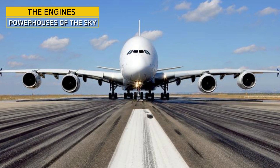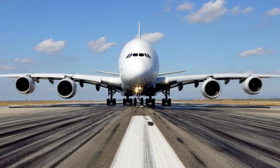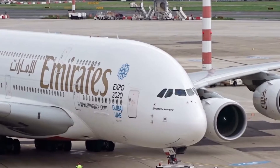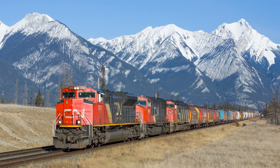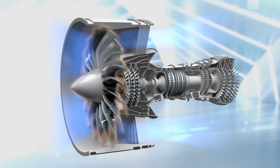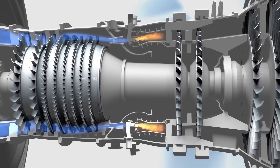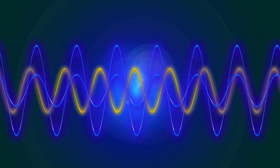Every Airbus A380 flies with four of the most powerful jet engines ever put on a passenger plane. Depending on the model, it's either the Rolls-Royce Trent 900 or the Engine Alliance GP 7200. Each one produces up to 80,000 pounds of thrust — enough to pull eight fully loaded freight train cars per engine. At full throttle, each engine sucks in over 1.25 tons of air every second, compressed, ignited, and blasted out the back at speeds approaching Mach 0.85 — nearly the speed of sound.